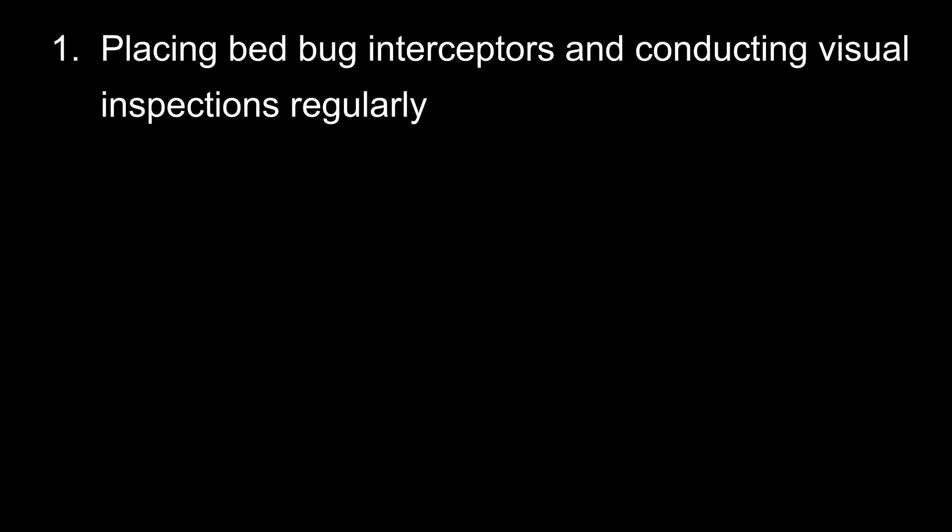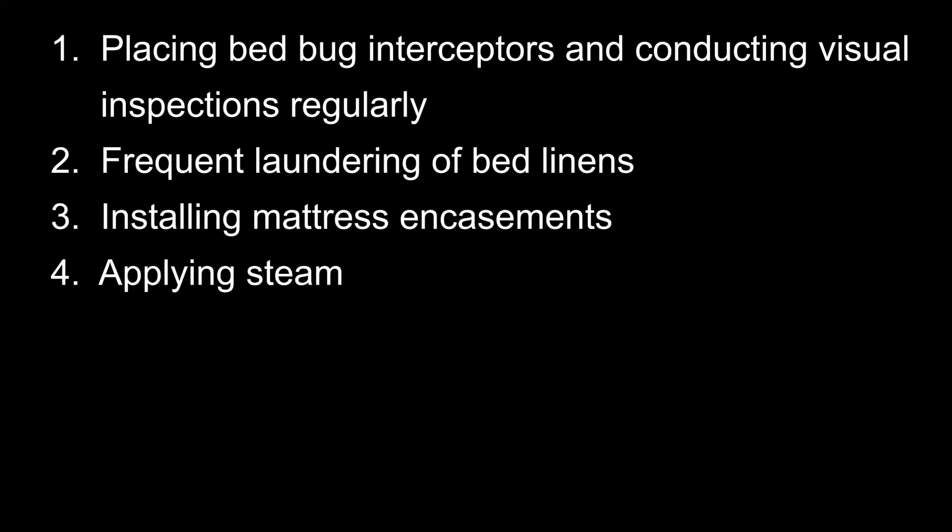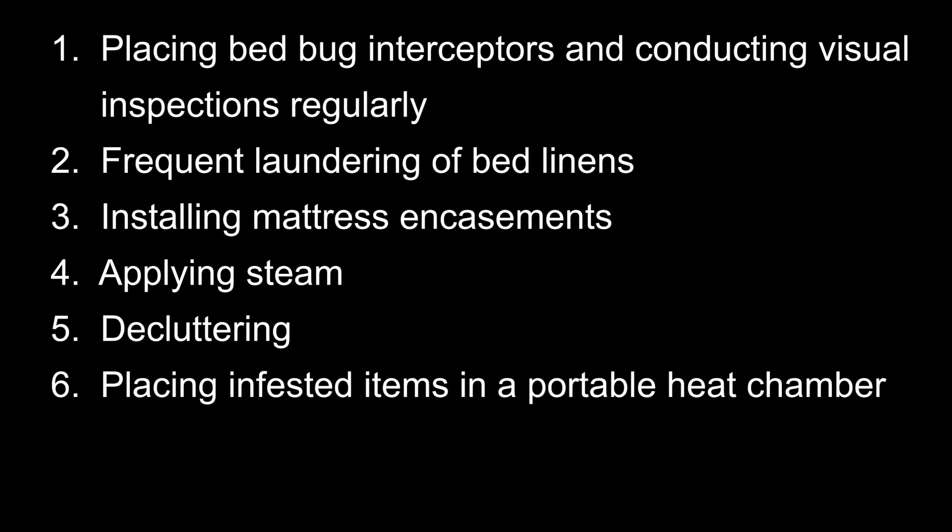Bed bugs have become a common pest and difficult to find when their numbers are very small. Healthcare workers need to be vigilant when visiting clients. Learning how to inspect for bed bugs and some simple non-chemical treatment methods will help detect bed bugs early, save cost, solve problems immediately, and avoid spreading to other locations. Using a combination of different non-chemical tools can eliminate bed bugs without the need to hire a professional or use insecticides. These simple tools and methods include placing bed bug interceptors and conducting visual inspections regularly, frequent laundering of bed linens, installing mattress encasements, applying steam, decluttering, and placing infested items in a portable heat chamber. Remember that frequent inspection is the key to finding bed bugs early and ensuring bed bugs are eliminated after treatment.